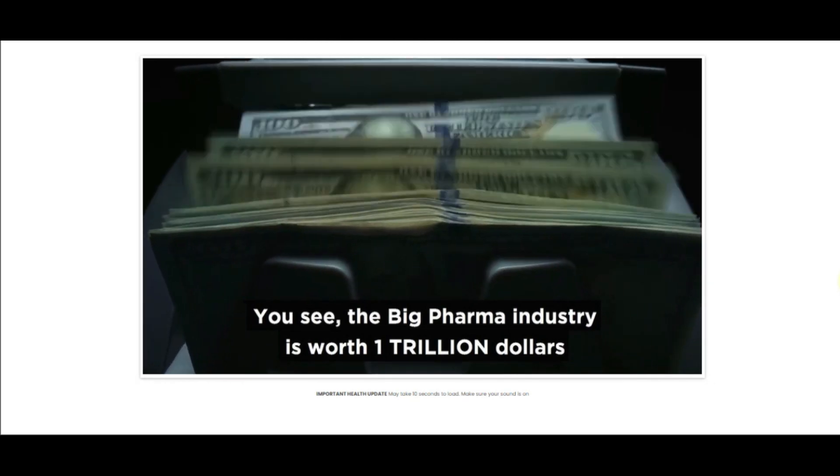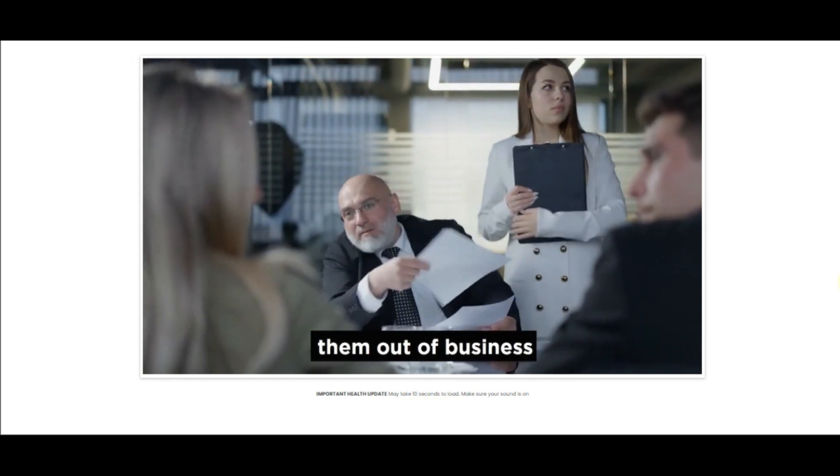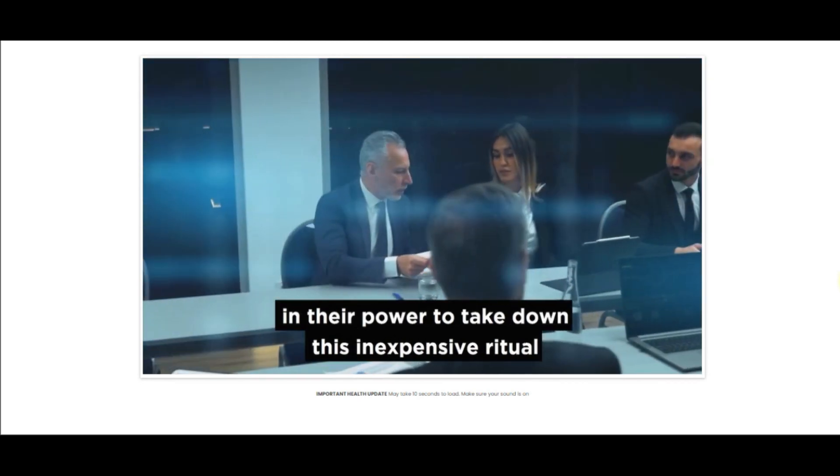Hi, my name is Mariana and today I'm going to tell you everything you need to know about ExoBurn before you actually buy the product. I also have two really important warnings, so watch this video to the end to find out what I have to tell you.